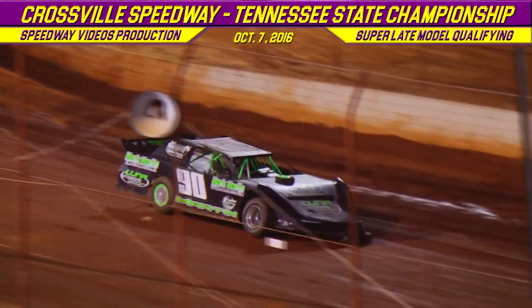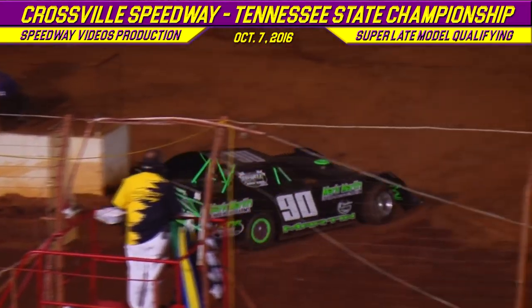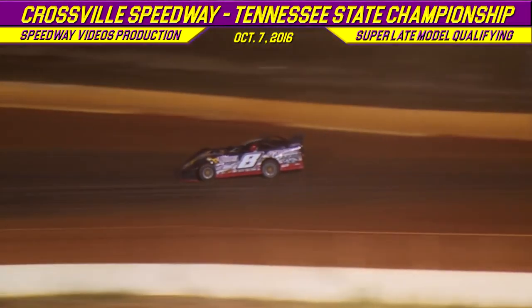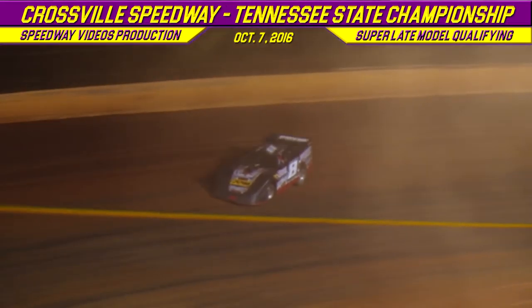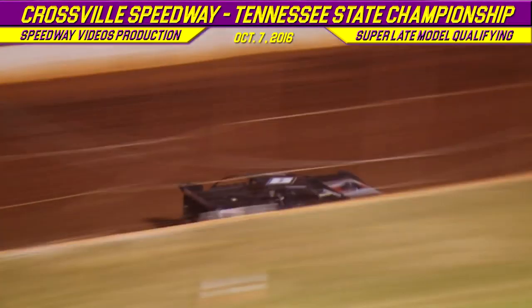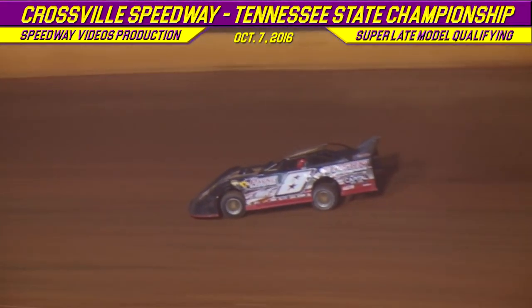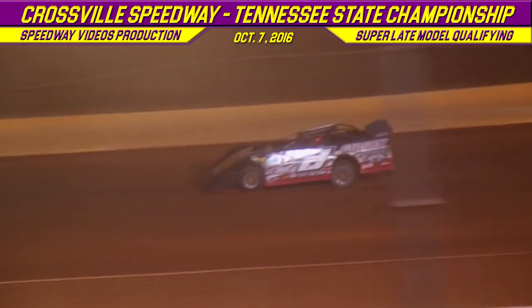Sitting on the pole position right now is going to be the 7 of Donald McIntosh with a time of 12.808. On the track now is going to be the 8 of David Payne from Murphy, North Carolina in the Capitol chassis, and the 157 of Mike Marler from Winfield, Tennessee in another one of those Capitol chassis.